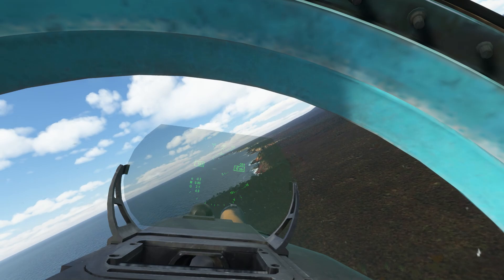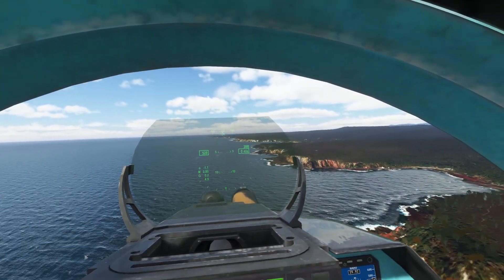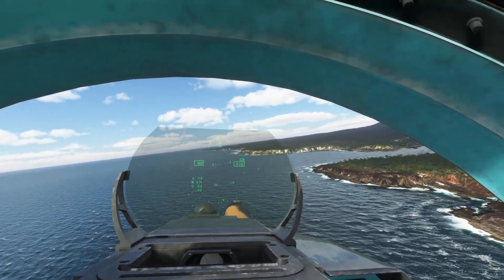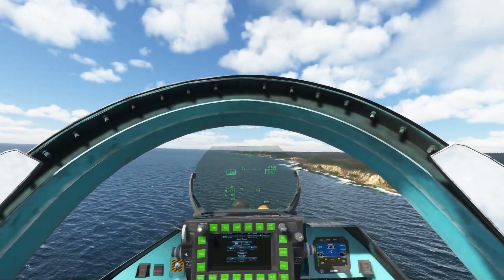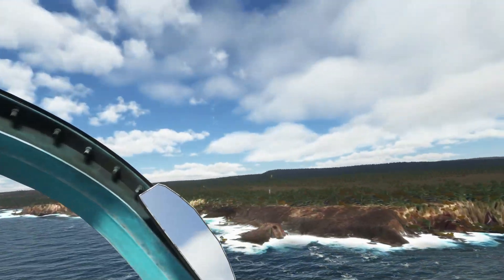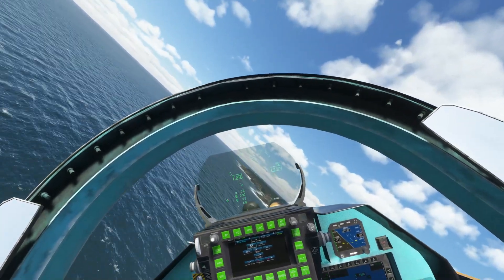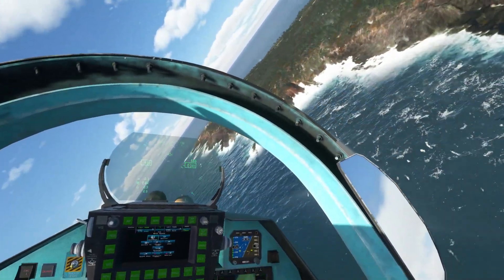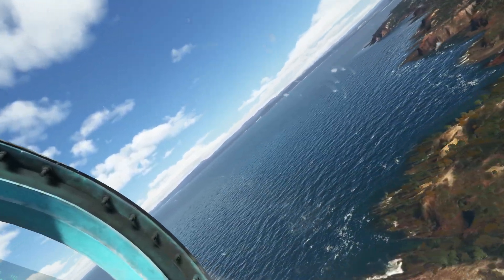Waypoint 2 is Green Point — I think Green Cape lighthouse at the moment. It's a fantastically sprightly aircraft and great fun to fly. It's one of my favorite aircraft, that's for sure.